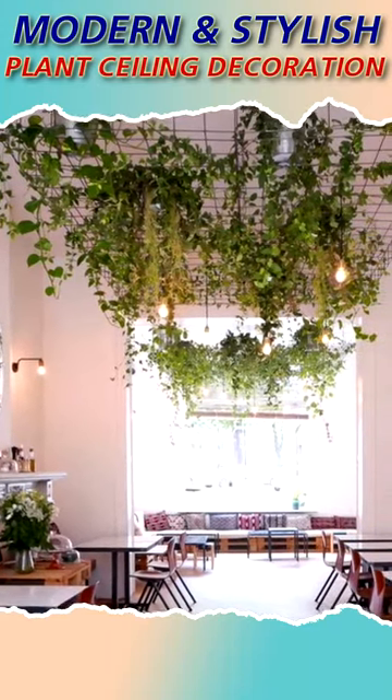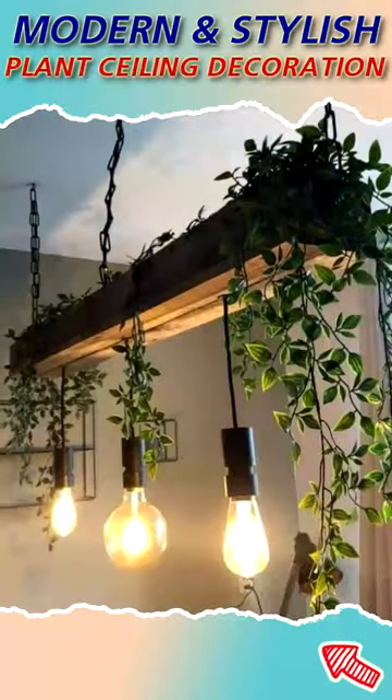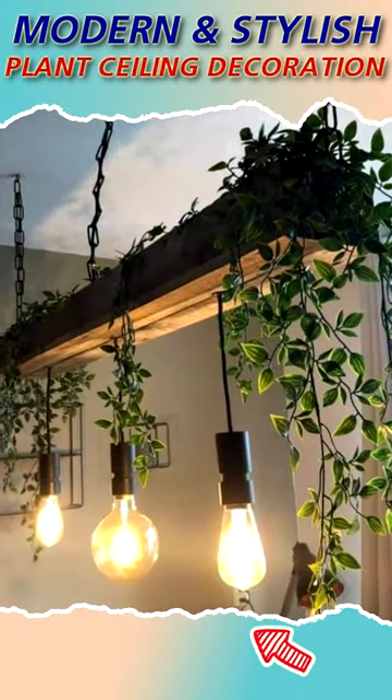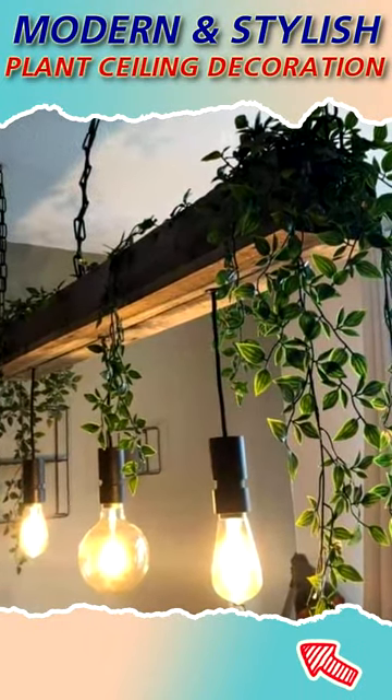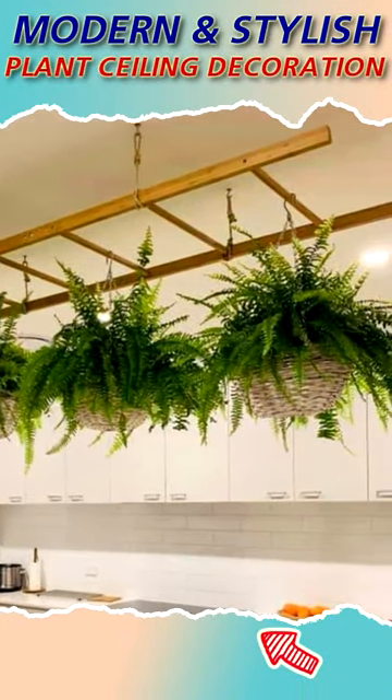Are you planning to add some nature element to your lovely home? Then you can try to makeover your living room or bedroom with plant ceiling decoration. Hanging beautiful plants and flowers on the ceiling adds a lot of beauty to our homes and lives.